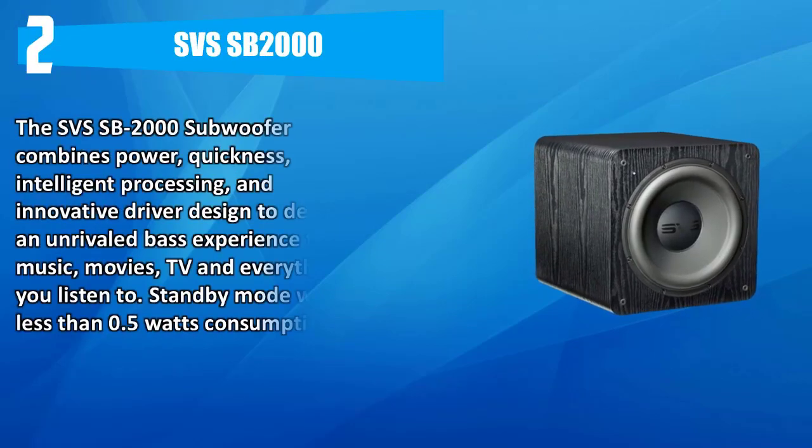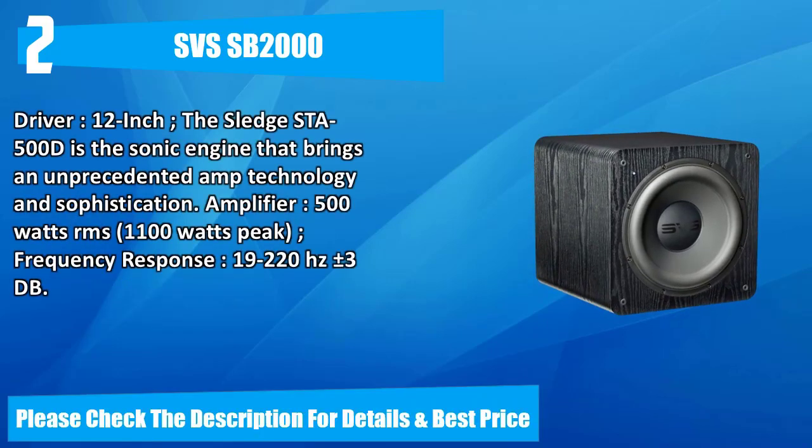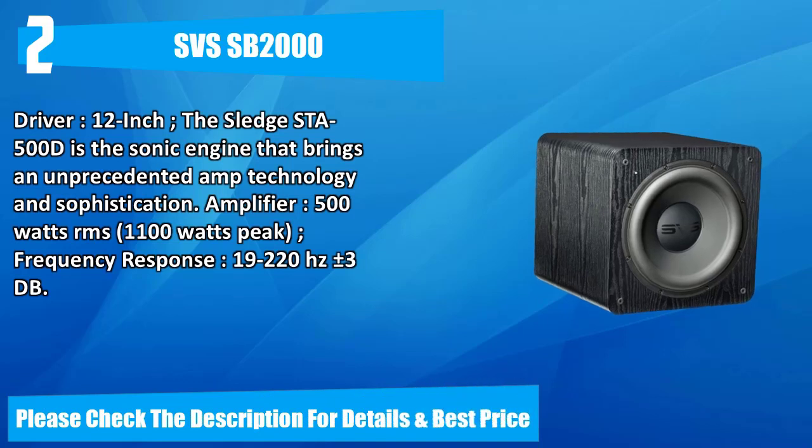Number two: SVS SB-2000. The SVS SB-2000 subwoofer combines power, quickness, intelligent processing, and innovative driver design to deliver an unrivaled bass experience for music, movies, TV, and everything you listen to. Standby mode uses less than 0.5 watts. Features a 12-inch driver, the Sledge STA-500D amplifier at 500 watts RMS and 1100 watts peak, with frequency response of 19 to 220 Hz plus or minus 3 dB. Please check the description for details and best price.